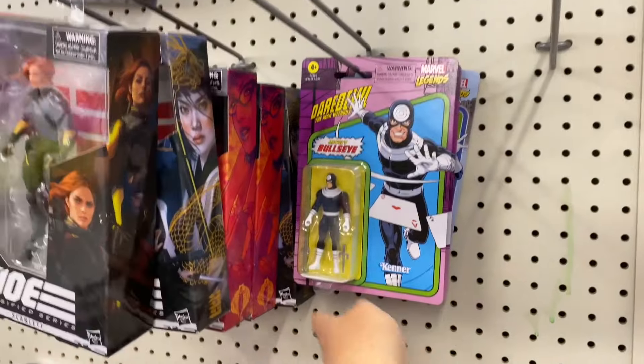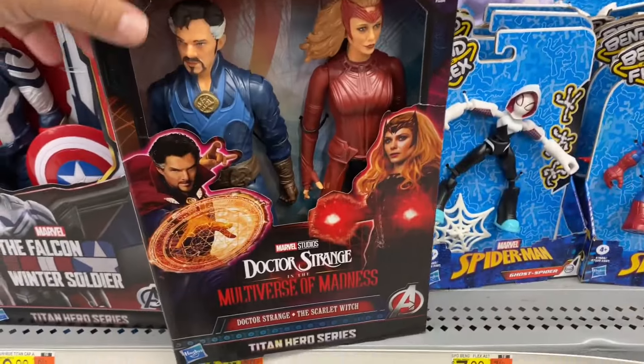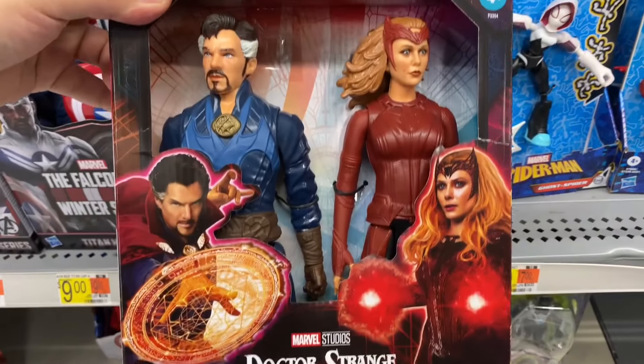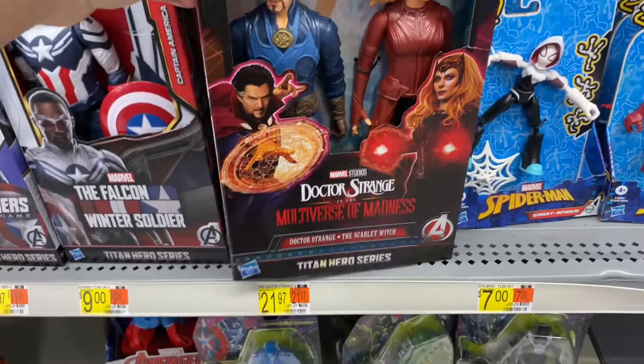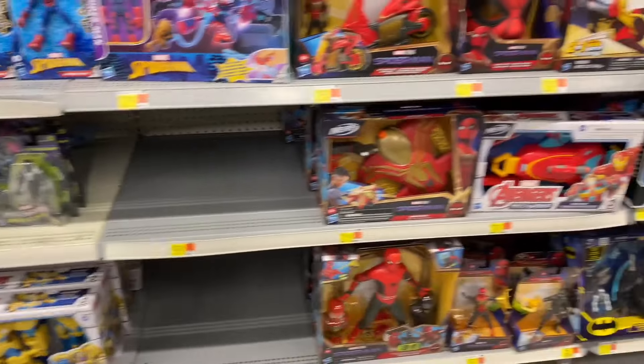We got Go Jitsu, and some GI Joe Classifieds. Of all the females, no one's picking up the female figures - you got Bullseye. These are cool, these always remind me of the Secret Wars figures.